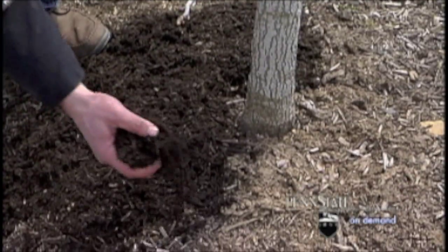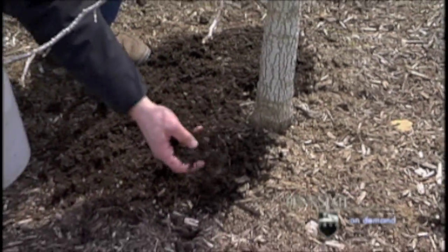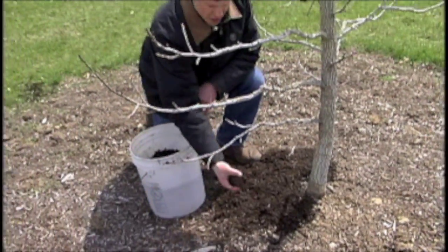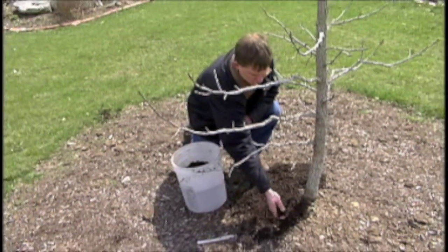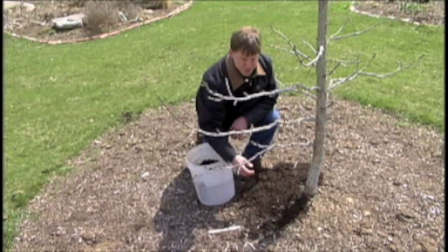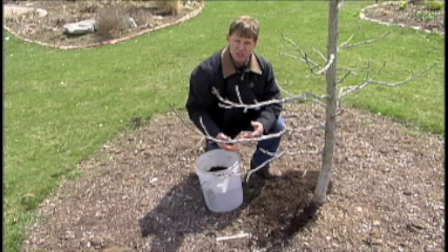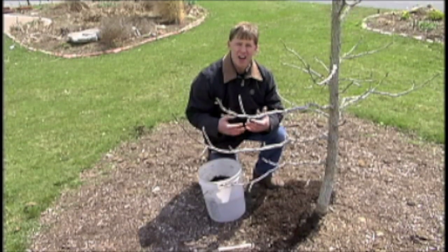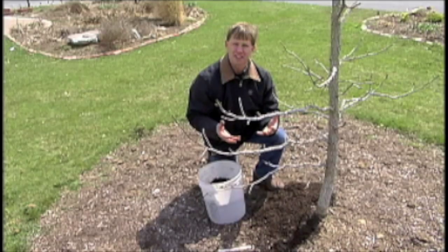It's important to recognize that most of the trees and shrubs that we utilize in our landscape today evolve from a forest setting, where the soil is typically covered with a moist layer of decomposing leaves, twigs, and shrubs. So what you're trying to do when you mulch is recreate that forest soil environment so that your trees and shrubs survive and thrive even in a sun-baked landscape.